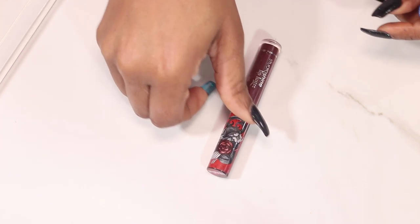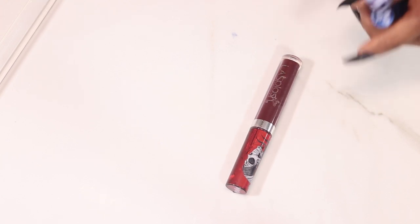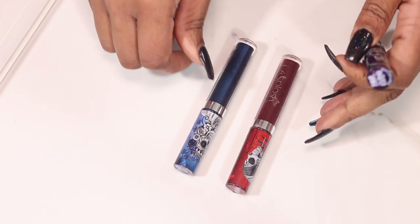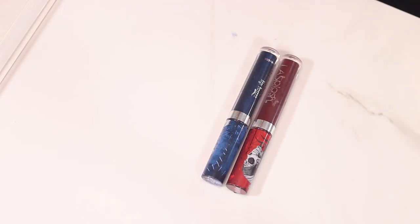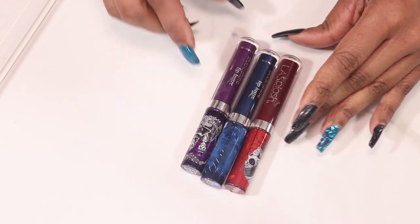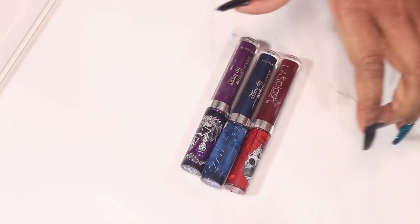The LA Splash ones I have are Valentina, Sangre Azul, and Amore Eternal — all from the Day of the Dead collection.